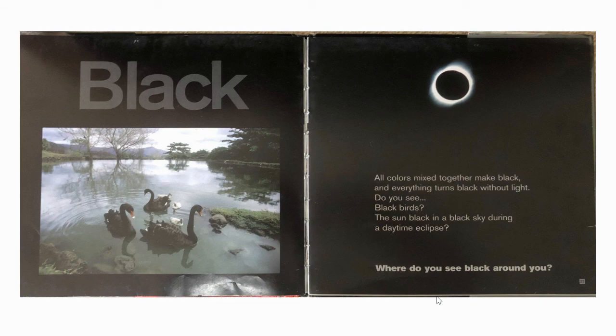Black. All colours mixed together make black, and everything turns black without light. Do you see black birds? The sun black and a black sky during a daytime eclipse? Where do you see black around you?